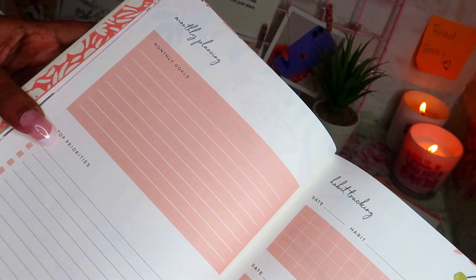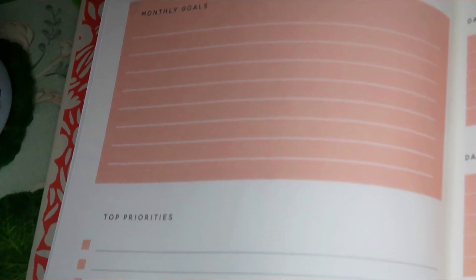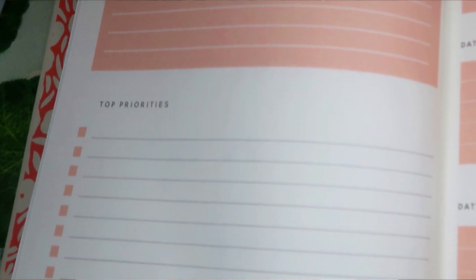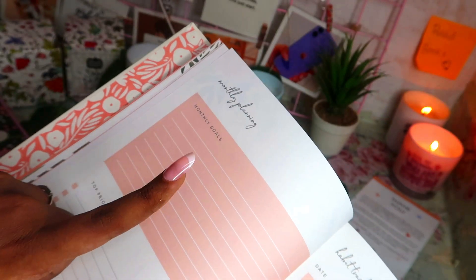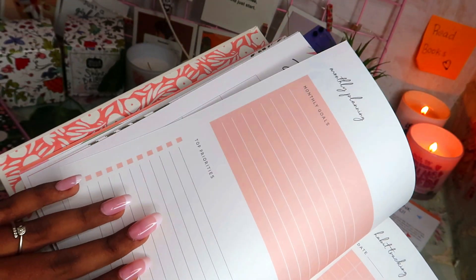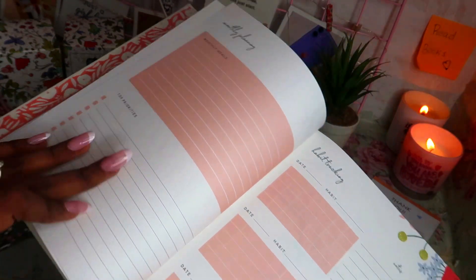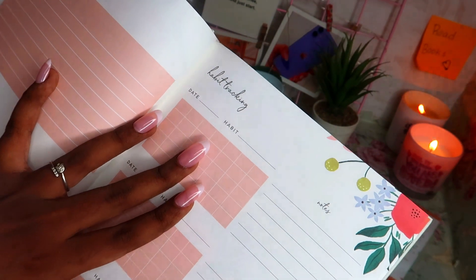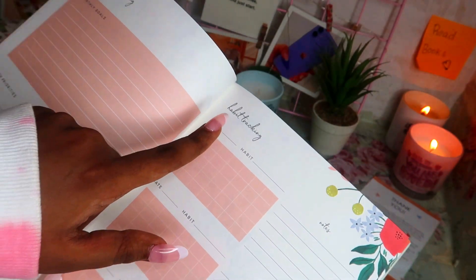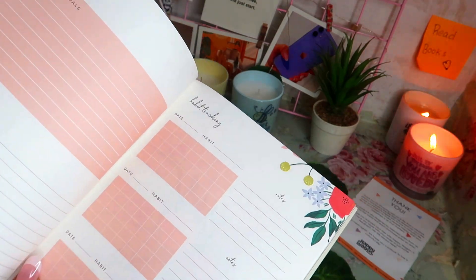Then we have the monthly planning section with monthly goals and top priorities. In monthly goals we can write down goals for January, and in top priorities we can list key focus areas. We can also use this space as a monthly to-do list — writing goals alongside the tasks needed to achieve them, like mini-goals. It's just an idea.